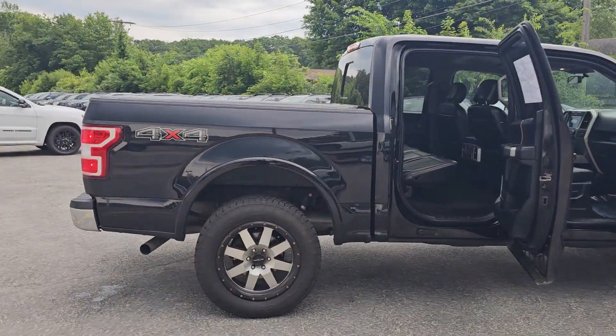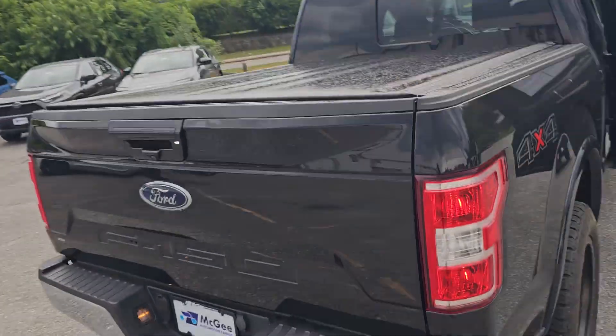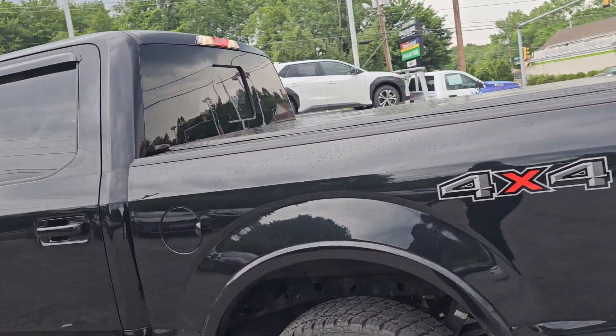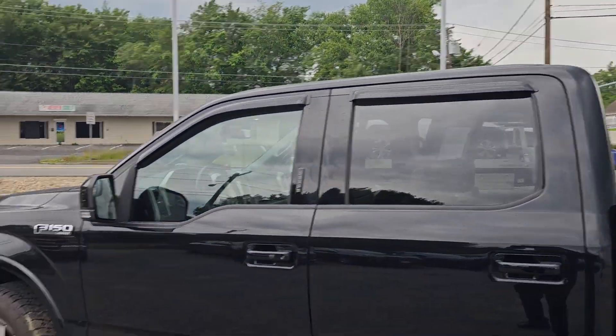This is a four by four. You got the tonneau cover — you can see how it is. It looks like a roll-up tonneau cover, but I have no idea. That's how we got it.